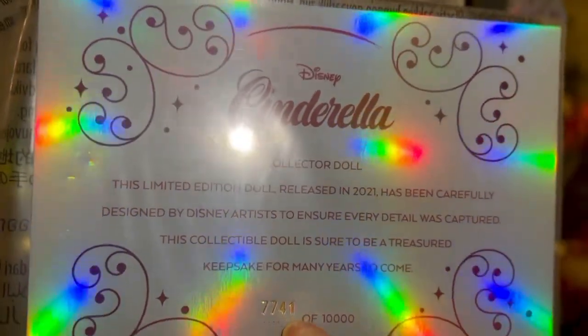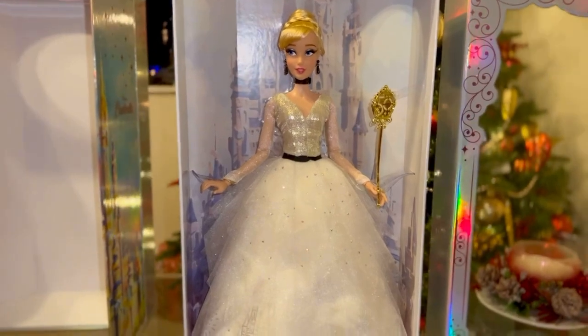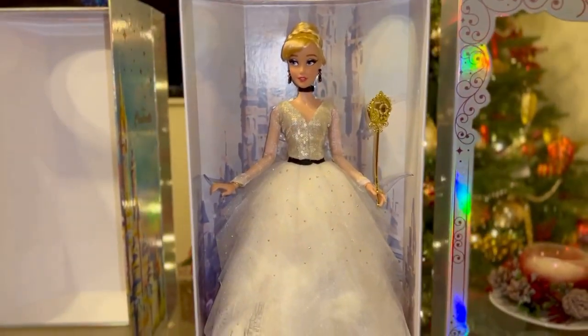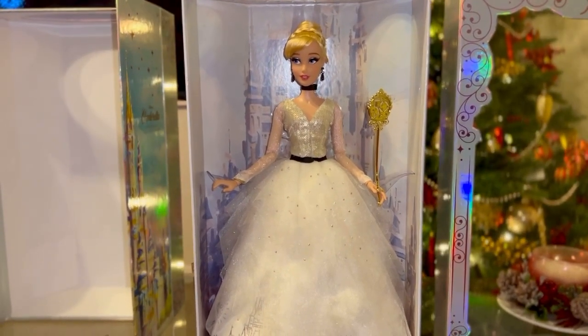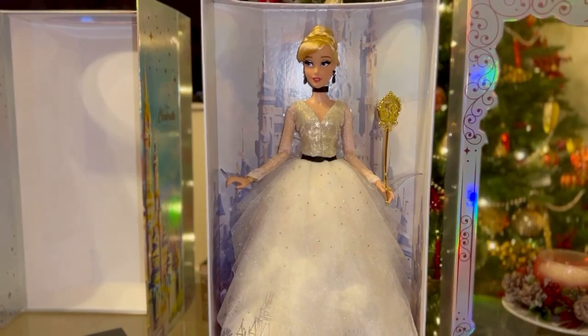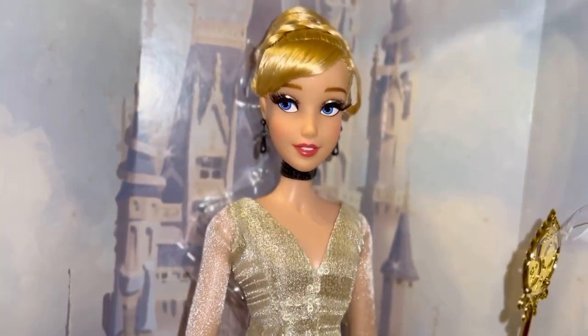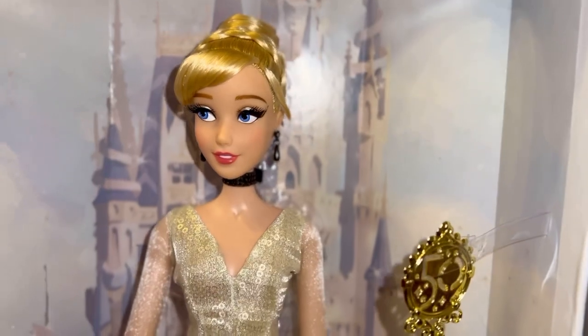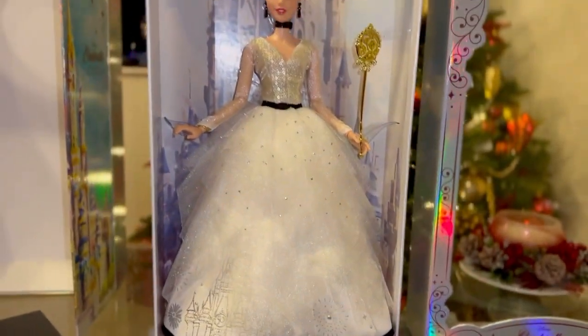This is her Certificate of Authenticity, and mine is numbered 7,741 of 10,000. It's always a big number here in the UK, which I don't mind. Overall, my opinion is she is a beautiful doll, and you need to get her if you still haven't. If you're a fan of Cinderella or a fan of Walt Disney, she's a great addition to your collection. I like Cinderella — she's one of my favorite princesses, and I like the story of Cinderella. That's why I got her.